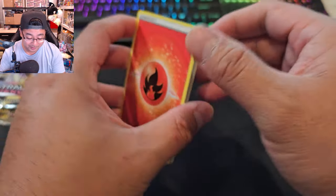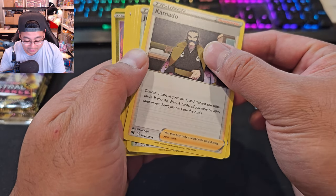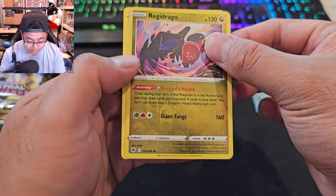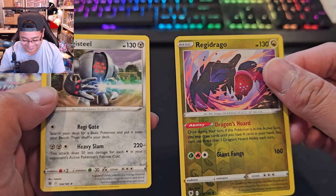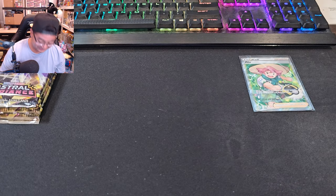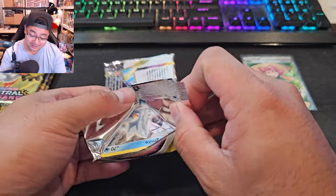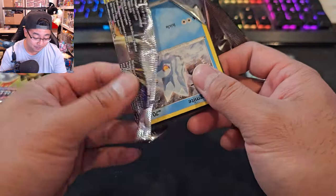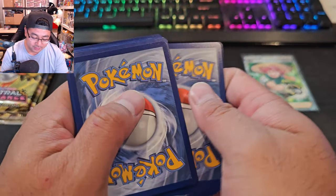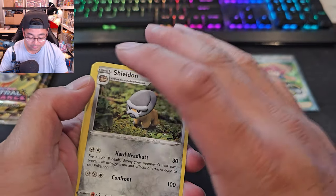Netflix actually has a lot of Pokémon series, which might keep me up at night watching. We got a reverse Regidrago and a Registeel — what are the chances of pulling both? Anyway, I'm getting excited for Pokémon again. I told myself that Scarlet and Violet is the set where I'm really going to go hard.